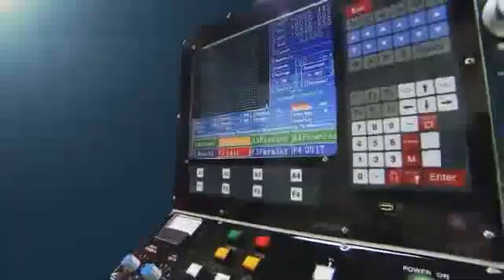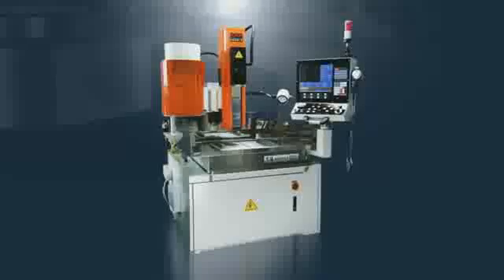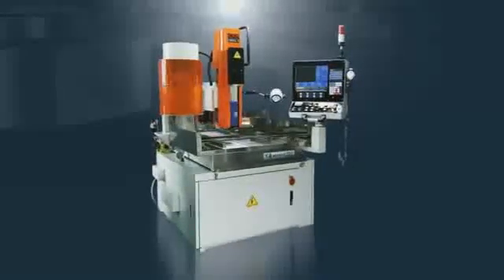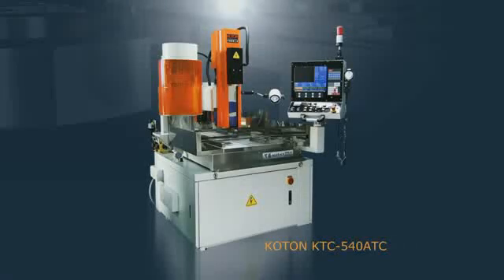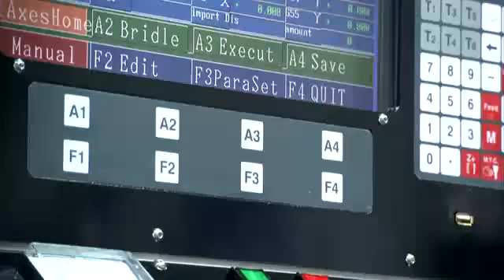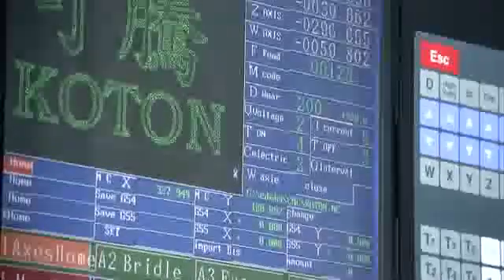Ease of use is important in any production workshop where multiple machines are needed as part of the production life cycle. At Comtec they ensure that your production is streamlined by making the transfer of programs between other wire EDM machines simplicity itself, using either a USB data stick, RS-232, or even a floppy disk. No proprietary hardware issues with this machine.